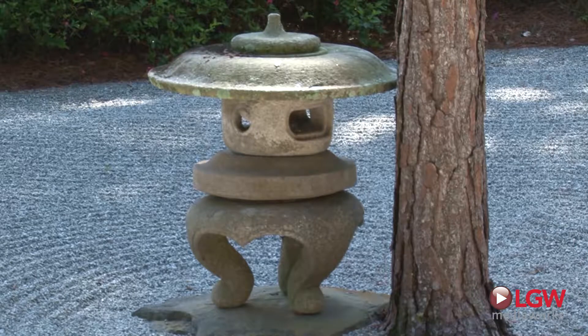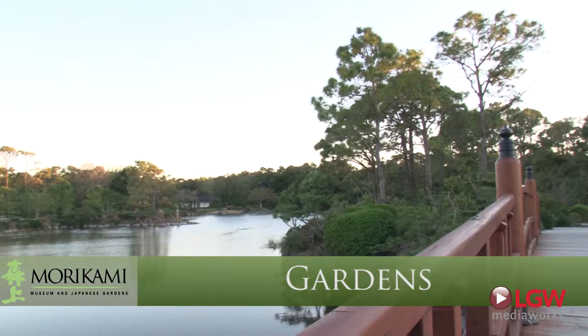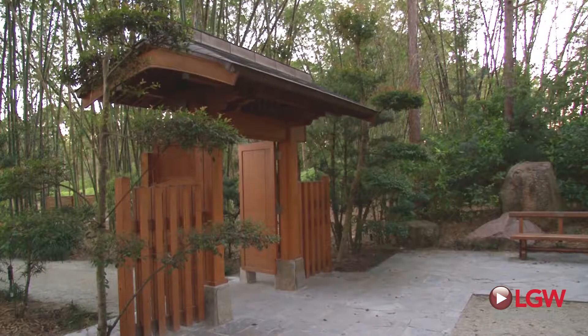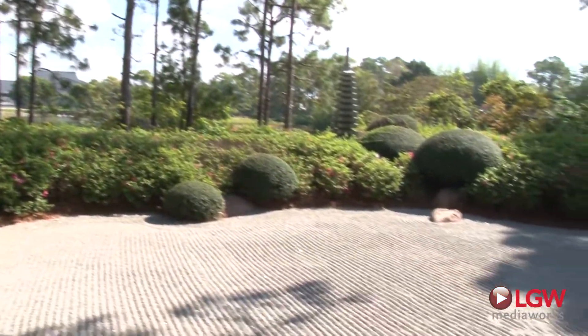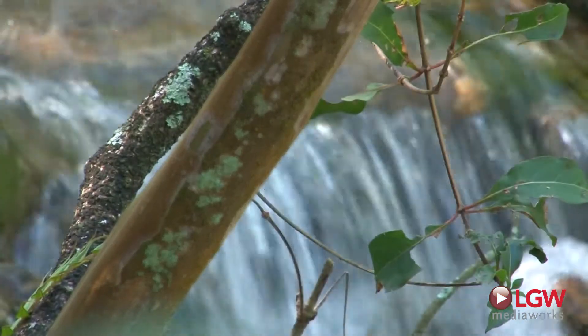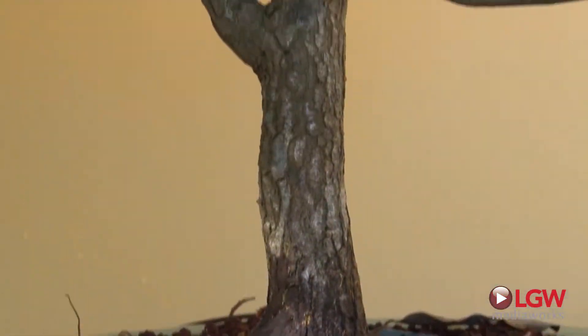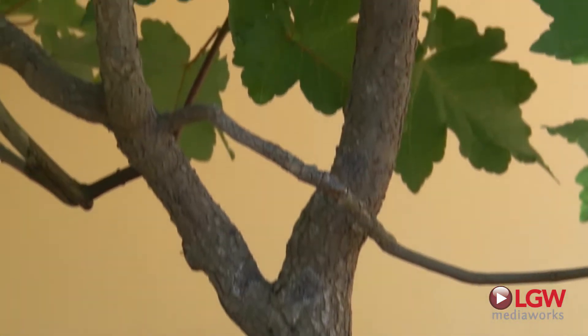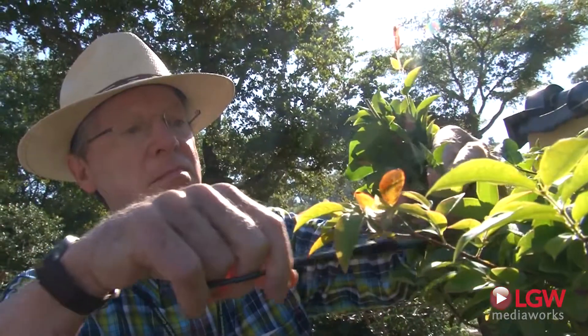A living complement to the museum's exhibits, Morikami's six diverse gardens are each modeled after a distinct historical style of Japanese gardening. Around each corner is a new vista, each designed to offer a sensory experience that renews and inspires. The Japanese art of bonsai is also on full display, with more than 50 trees on exhibit, some dating back hundreds of years.